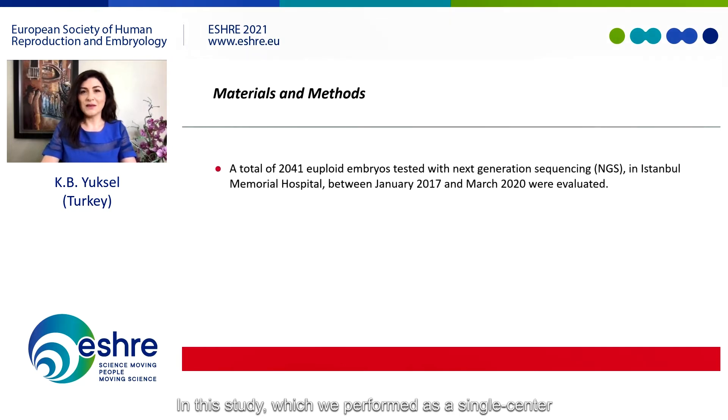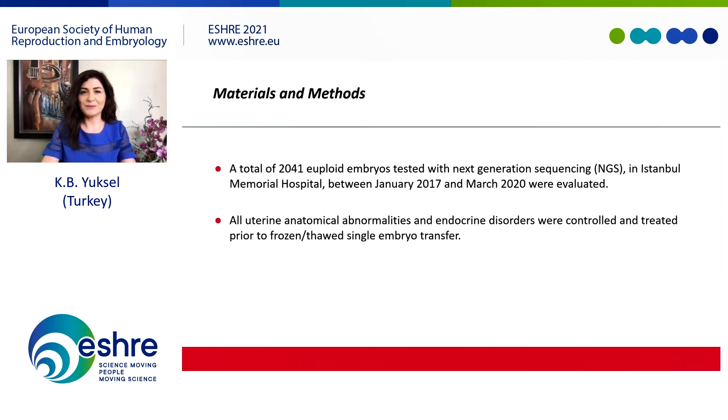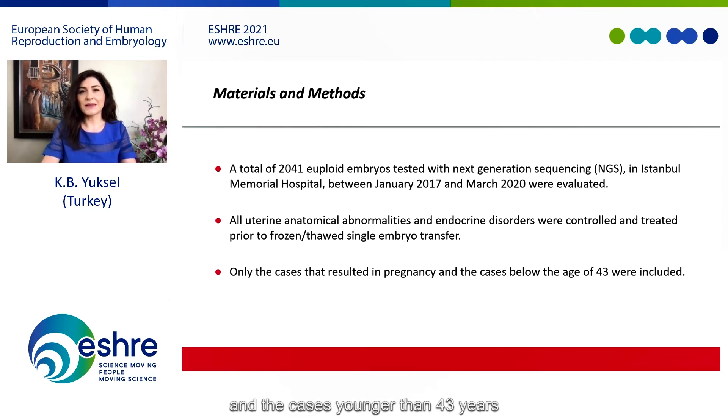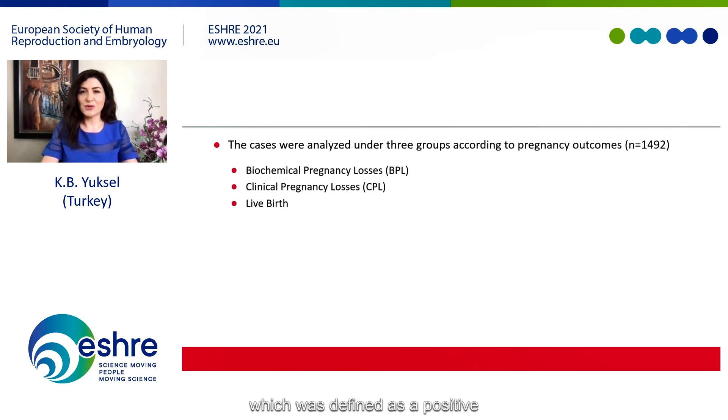We performed a single-center retrospective cohort study, evaluating the pregnancy results of all euploid embryos tested with next-generation sequencing at Istanbul Memorial Hospital between January 2017 and March 2020. All uterine anatomical abnormalities and endocrine disorders were controlled and treated prior to single frozen embryo transfer. Only cases resulting in pregnancy and patients younger than 43 years were included. Cases were analyzed under three groups according to pregnancy outcomes: biochemical pregnancy losses, defined as a positive beta-HCG that declined spontaneously, and clinical pregnancy losses.